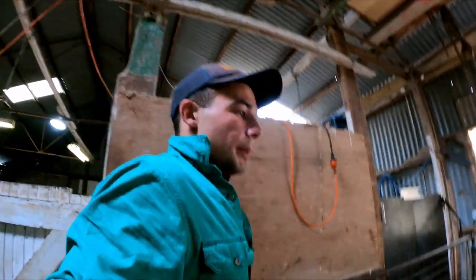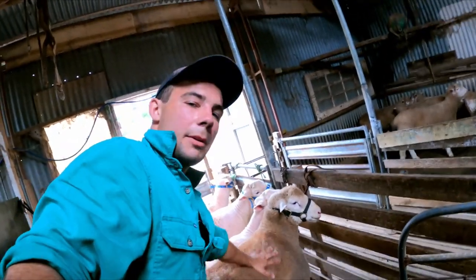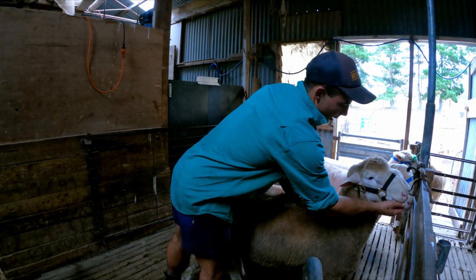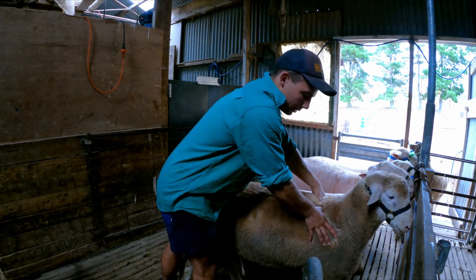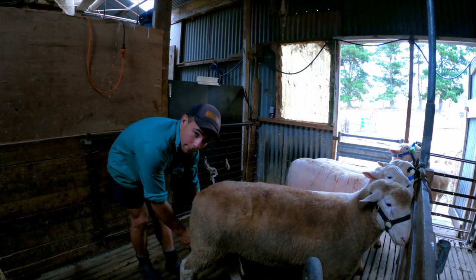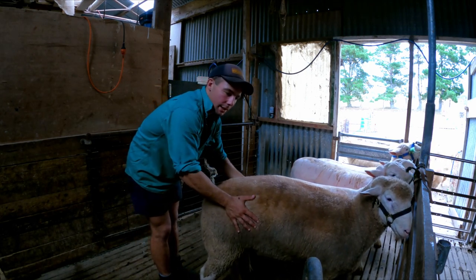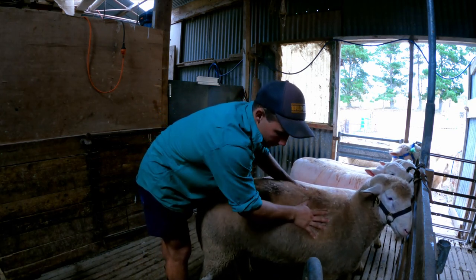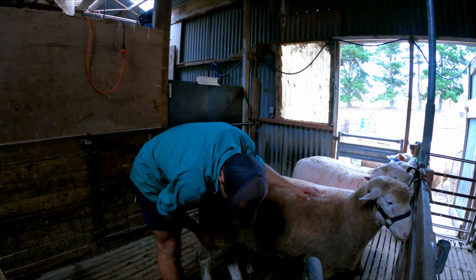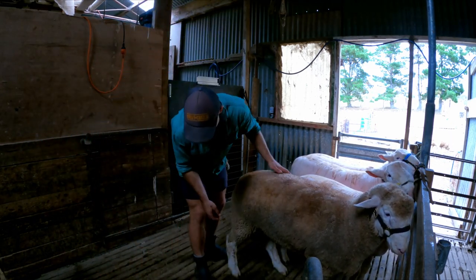Now we've got them tied up, I like to go along and touch them, be a bit rougher with them, get them used to being handled. Because what the judge will do is check their teeth, feel their ears, come through their shoulders, feel their loin, down the back, and then they'll feel their testicles. So it's good practice just to get them used to being touched and get them desensitised. Another thing we've got to do is try and get them used to standing correctly - nice and square.